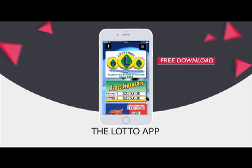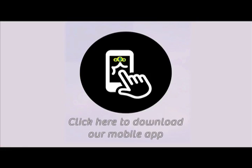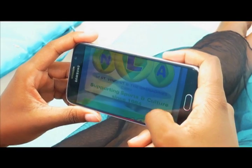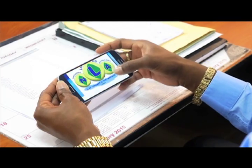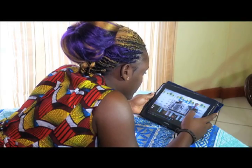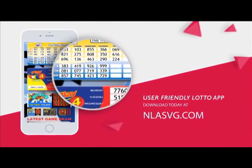The National Lottery Authority introduces the Lotto app for all Android and iPhones. Your free download is available at NLASVG.com. Whether at home, work, or simply having fun, get all NLA game results at your fingertips. View all draws of the National Lottery Authority on your handset or tablet with the user-friendly Lotto app. Download today at NLASVG.com.